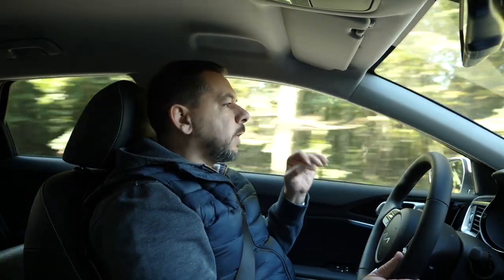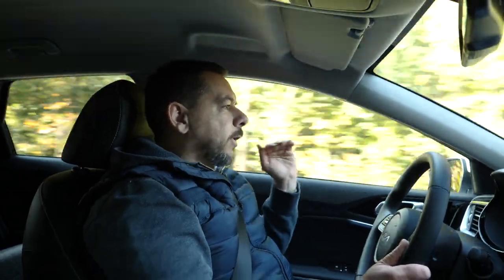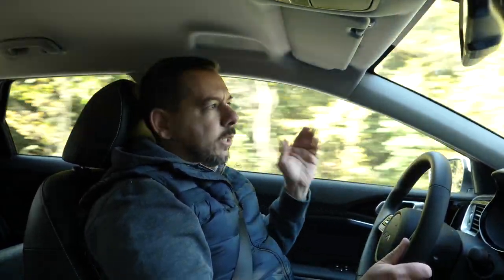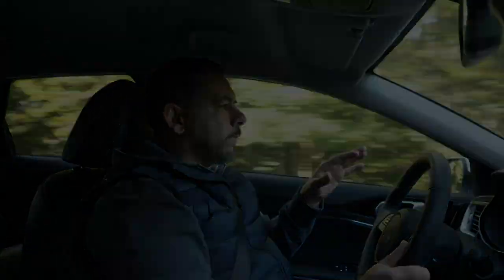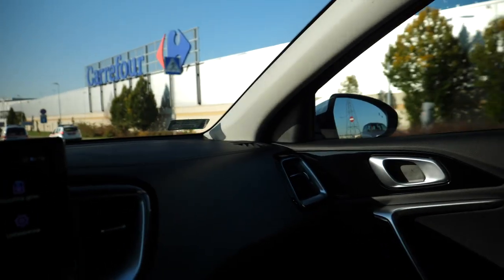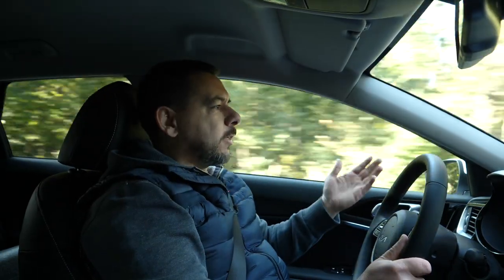Kia boasts the safety systems are now even better, but as far as I'm concerned they are still annoyingly loud. Changing lanes during rush hour will end with you turning everything off. It's just bad implementation.